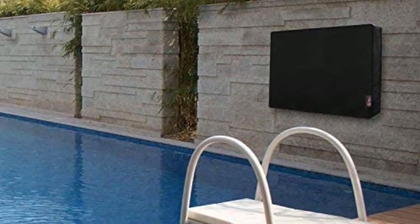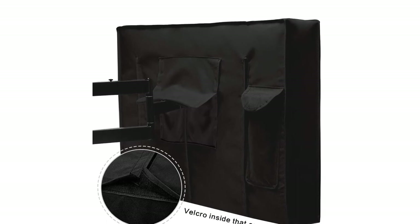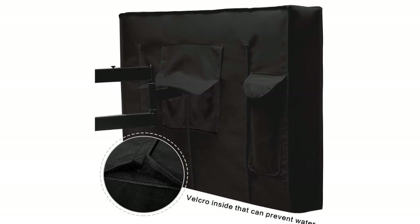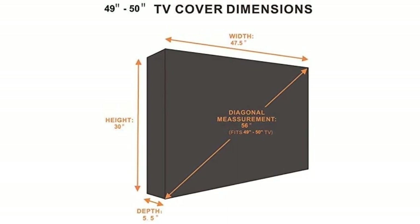It is compatible with a wide variety of flat-screen TVs and comes in eight different sizes fitting TVs ranging from 32 to 70 inches. It comes in a sleek black design with an easy three-way flap setup on the back that will work with almost any wall mount and provide 360-degree protection.